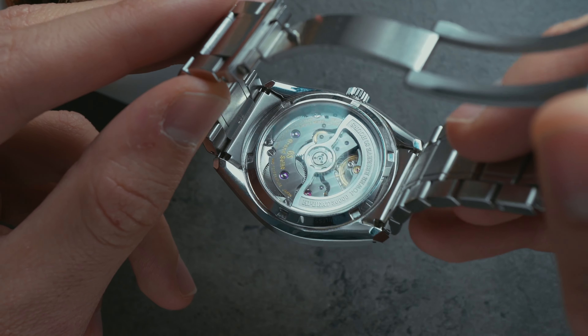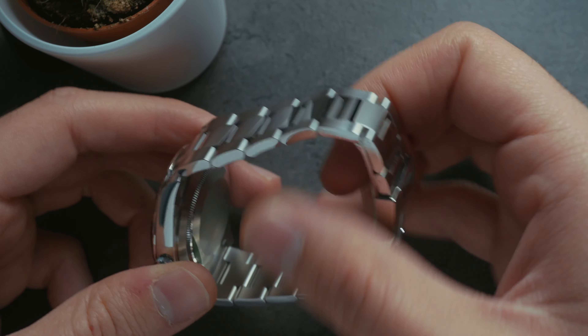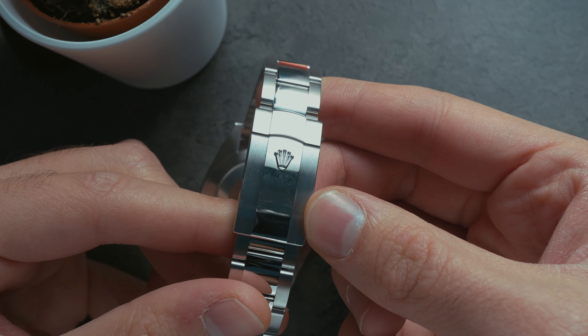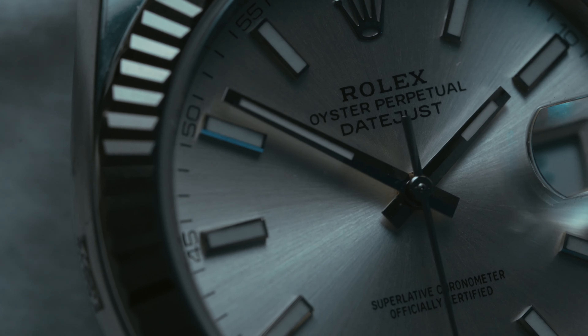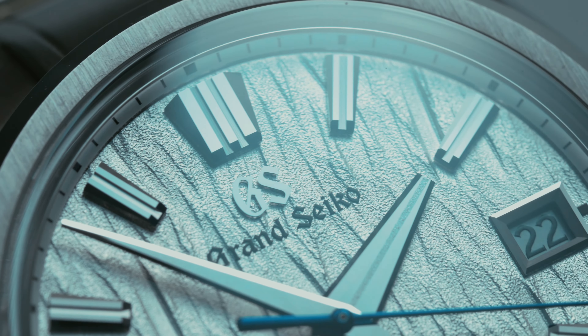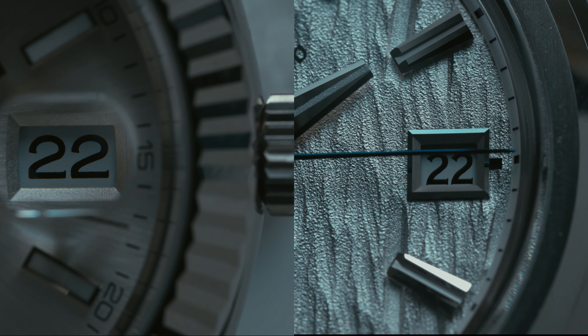Hey guys, what's up, it's me again — the Wrist Guy. Today it's not about me, it's about these two beauties. What I have here for you is the Grand Seiko White Birch and the classic Rolex Datejust. Both of these watches are stainless steel, priced quite similarly, and have very similar design traits. I would like to see how both of them compare in full macro — let's do it.